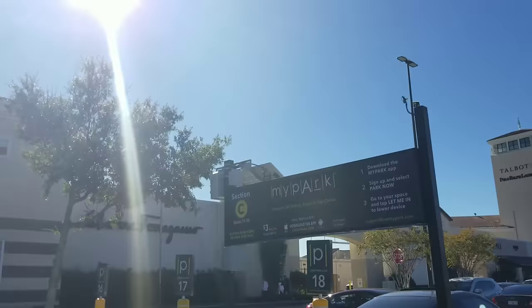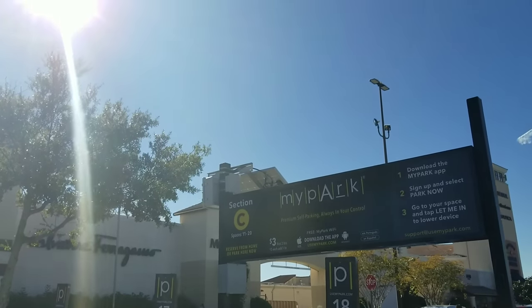But first, happy holidays to everybody! I hope you're having a wonderful holiday season. Alright, I'm about to go inside so let's go in and see what they have in store today. I'm so excited!